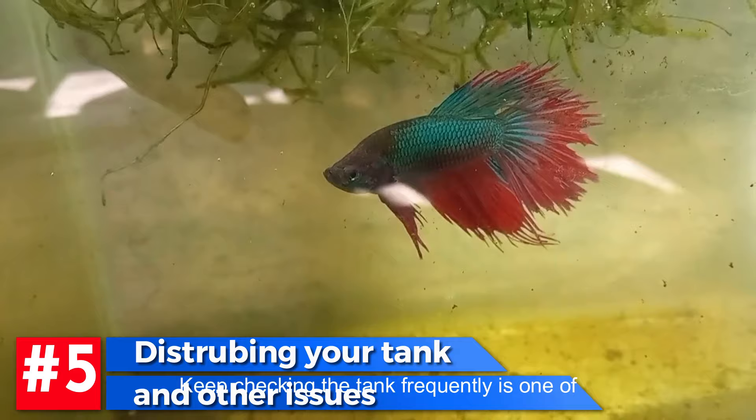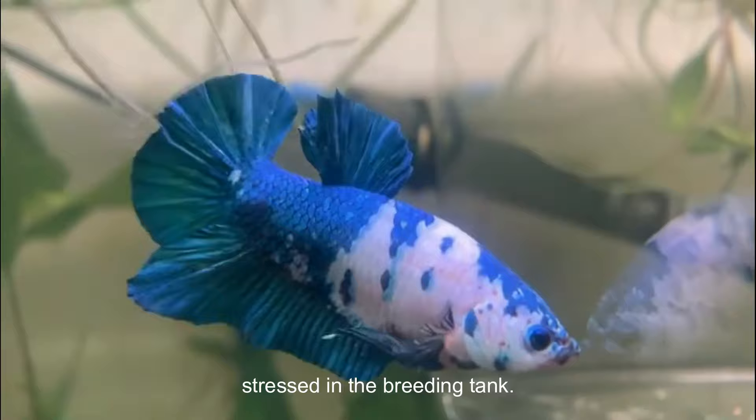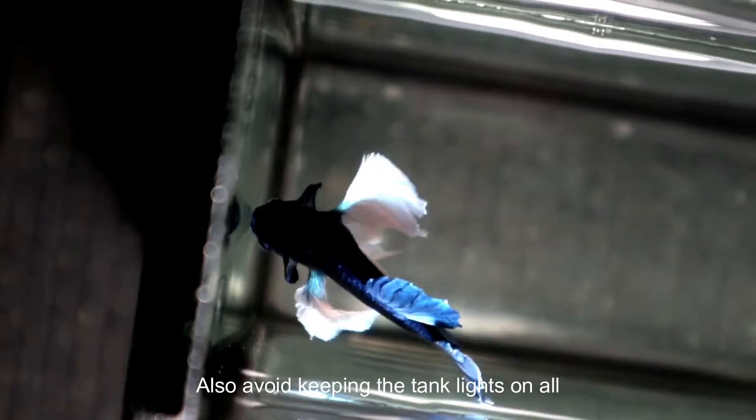Number 5: Disturbing the Tank. Checking the tank too frequently is one of the most common issues for beginners and results in breeding failure. Do not keep checking on your fish every few minutes, as this will make them stressed. Stressed betta fish will not spawn. Also, avoid keeping the tank lights on all the time — they need some privacy and no stress during the mating process.